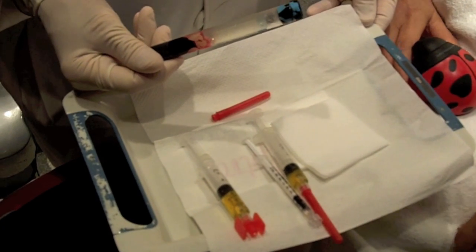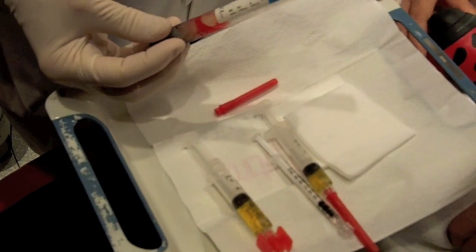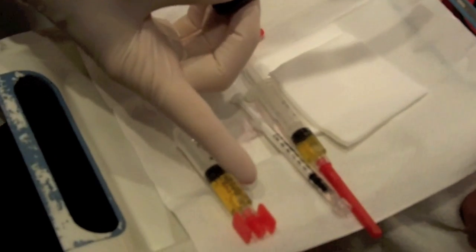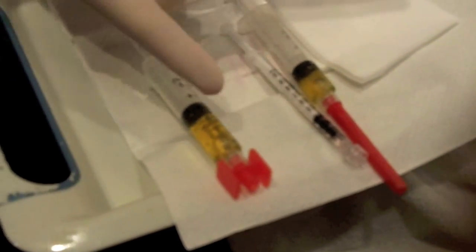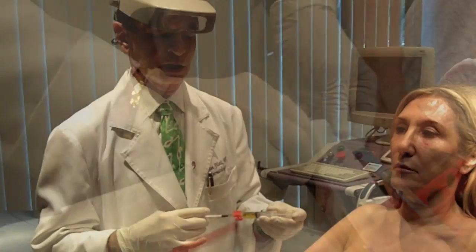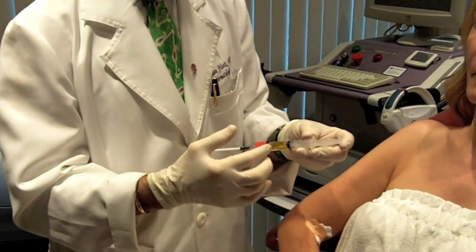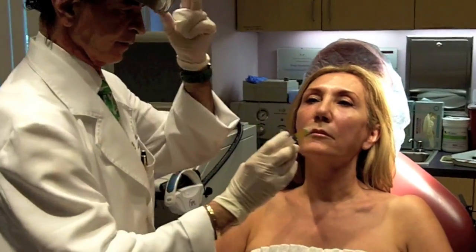So as you see here, we have taken her blood, we've centrifuged it, and we have separated the platelet-rich plasma and put it in two syringes here. You can see clear liquids in here — these are the plasmas, and these are full of growth factors and cytokines. And these are the red blood cells and all the other stuff that we have no use for. So here is three cc's of the plasma that we have derived.